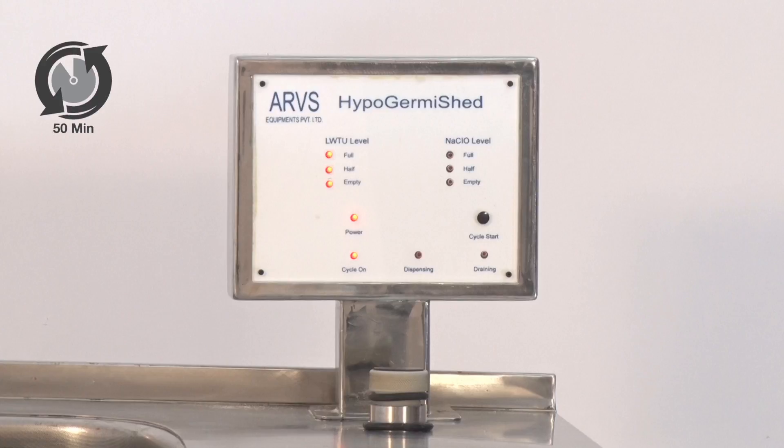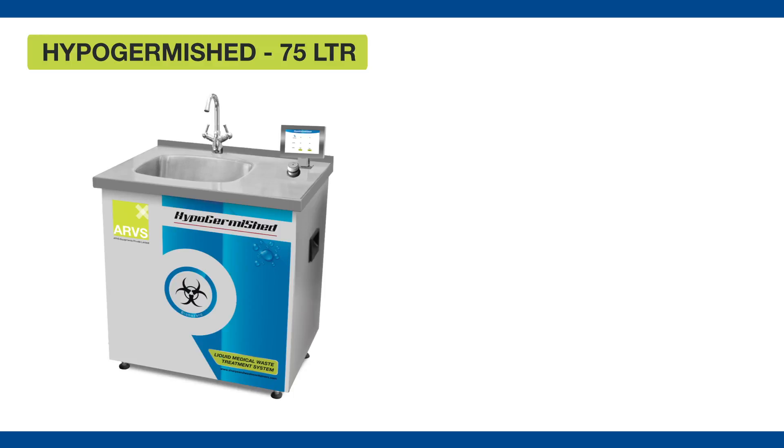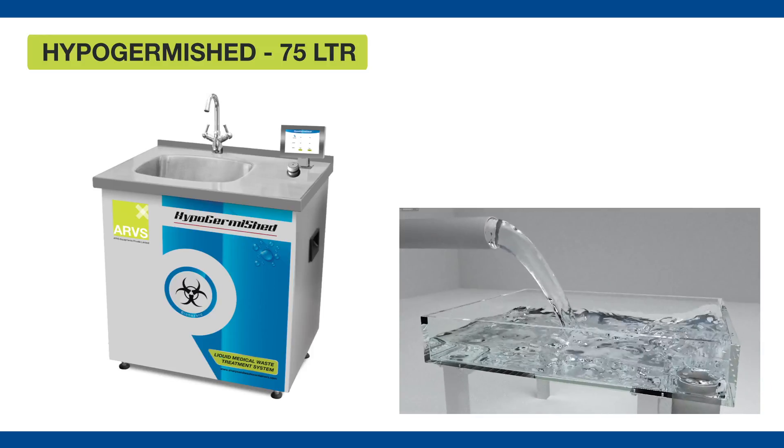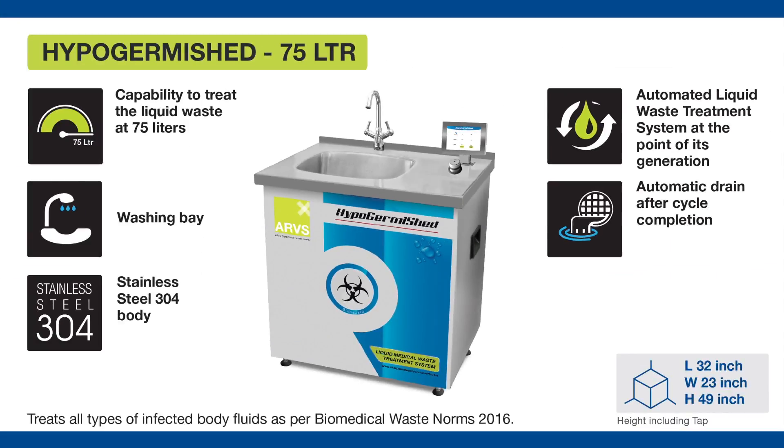Within 50 minutes, the waste is treated and drained out from the outlet. The indicator for draining turns on to indicate the draining process. Notice the appearance of treated biomedical liquid waste. Now the machine is ready for the next treatment cycle.